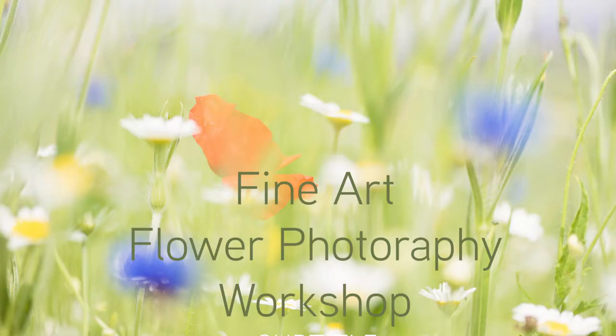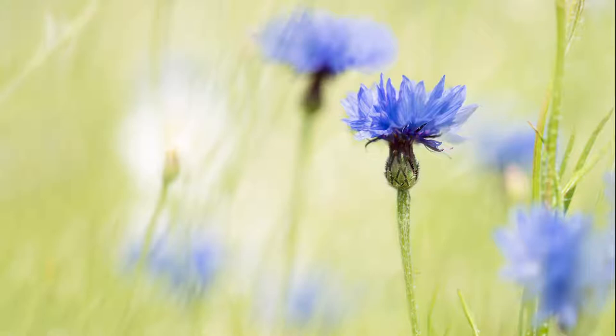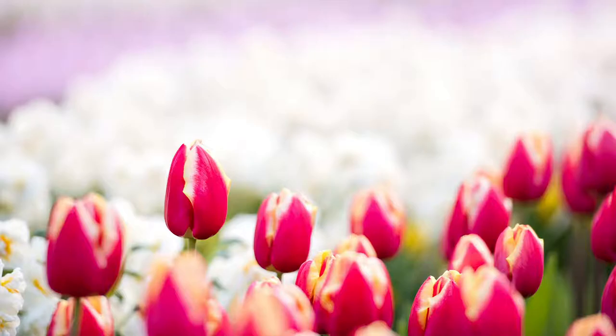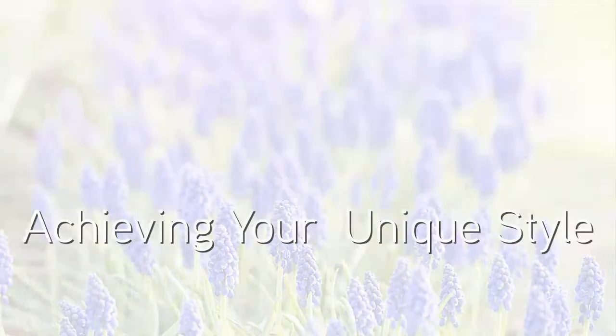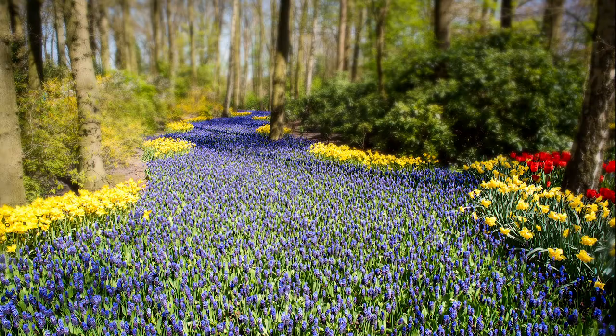Would you like to make beautiful, unique flower photos which move people? Join me in Sydney on September the 7th for a fun and creative day workshop. With some careful thought and planning, even the most common flowers can be used to create breathtaking artworks.